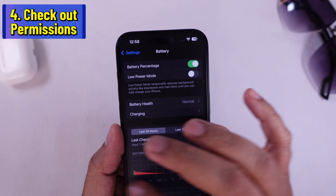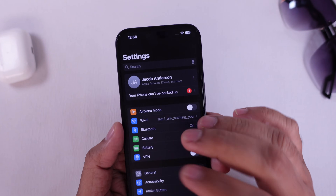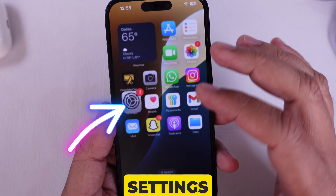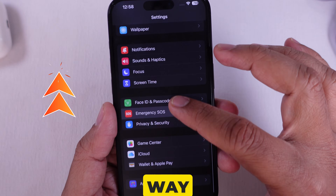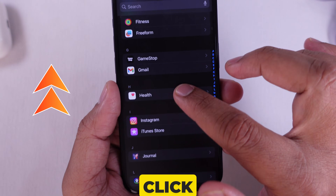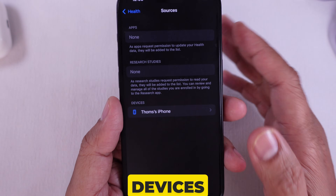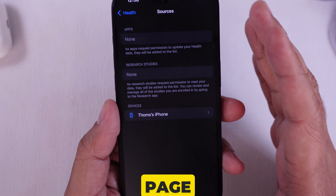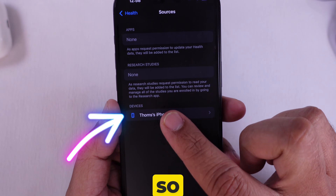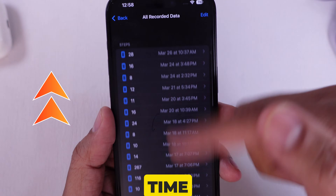If the issue still persists, the next solution is to check permissions. Open the Settings app, then scroll all the way to the apps section and find the Health app. On this page, click on Data Access and Devices. Tap on your iPhone under Devices, then tap on it and click on Steps to ensure that steps are being counted.